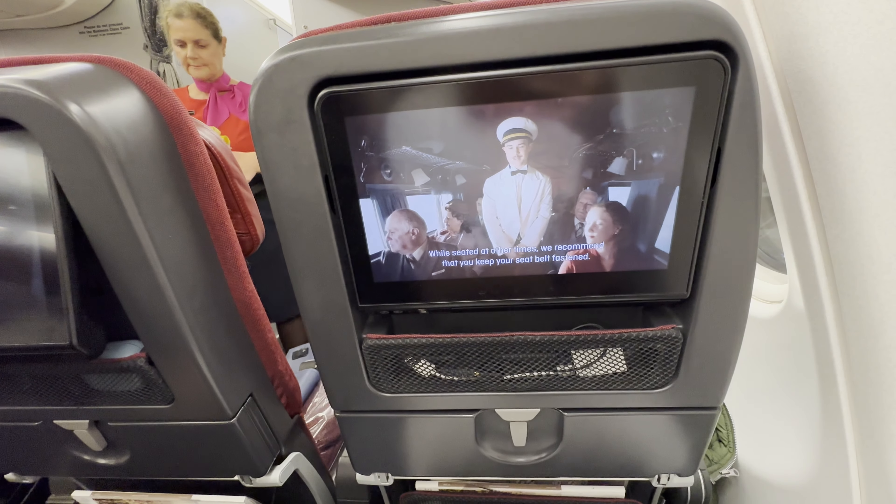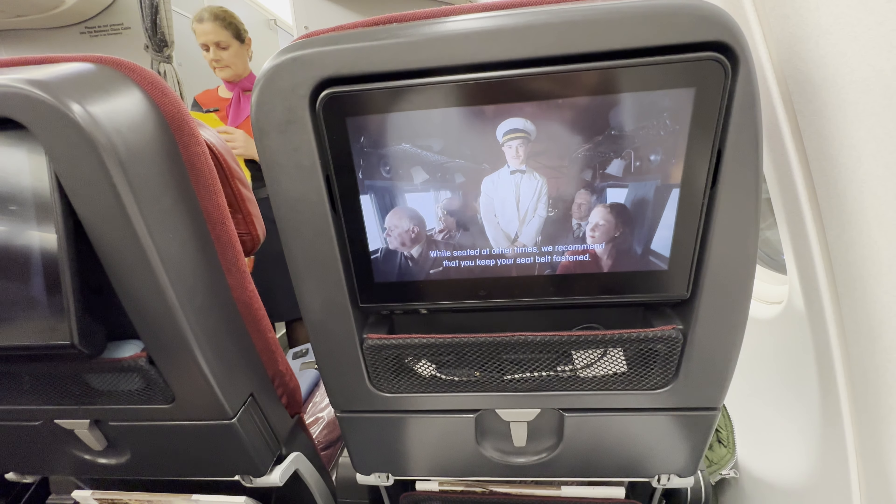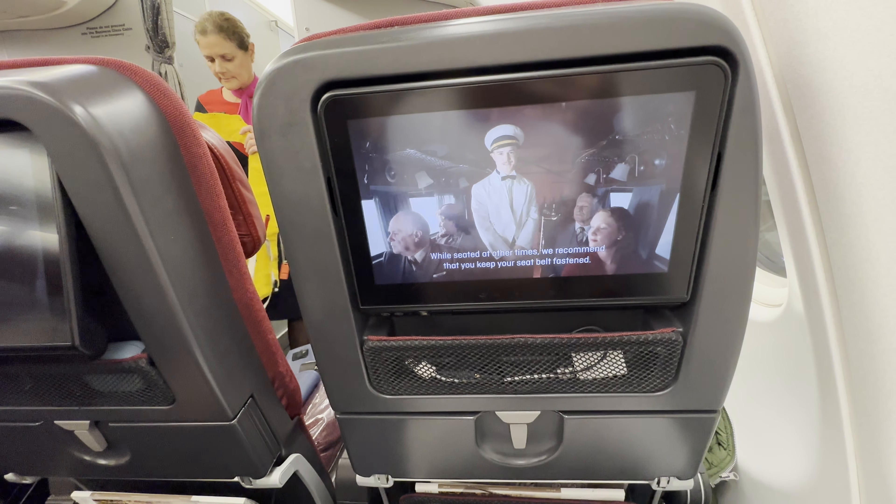Take off, landing, and whenever the seatbelt sign is on — that includes infants and children. While seated at other times, we recommend that you keep your seatbelt fastened.